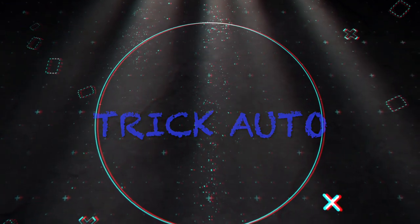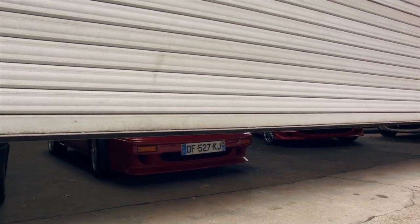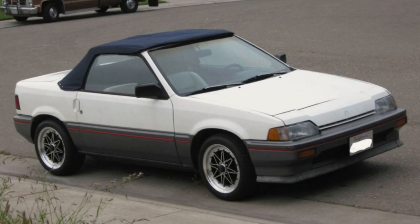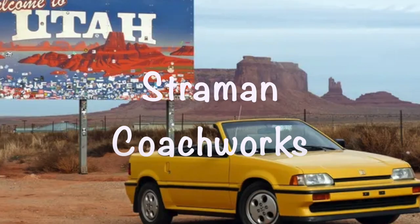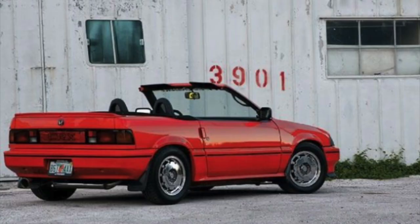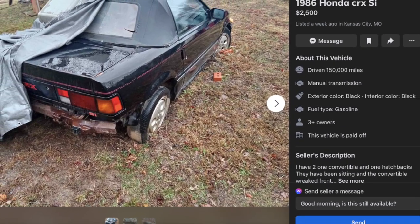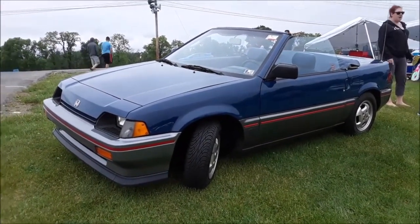Yo guys, Trick Auto here. So I recently just found out about these and I had to make a video to share this with everybody. Offered on the first gen Honda CRX, 1984 to 1987, a company called Strademan Coachworks decided they wanted to make a convertible Honda CRX. I recently just saw one on Facebook Marketplace and was just mind blown about it, so I had to look it up and decided to make a video on it.